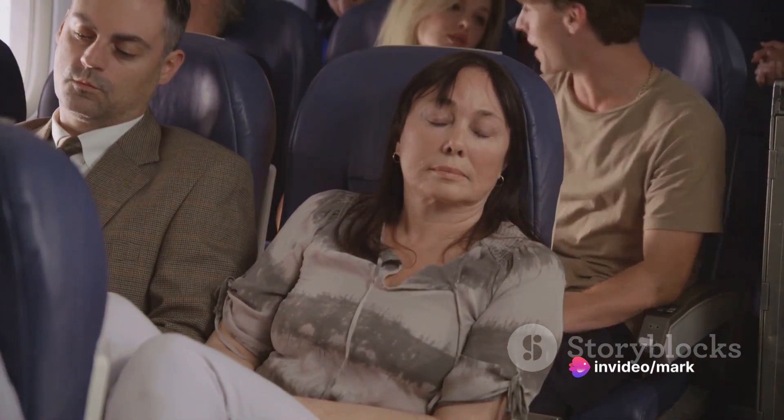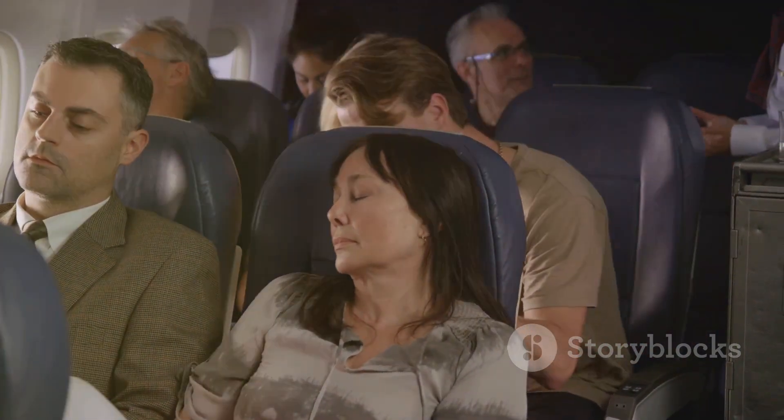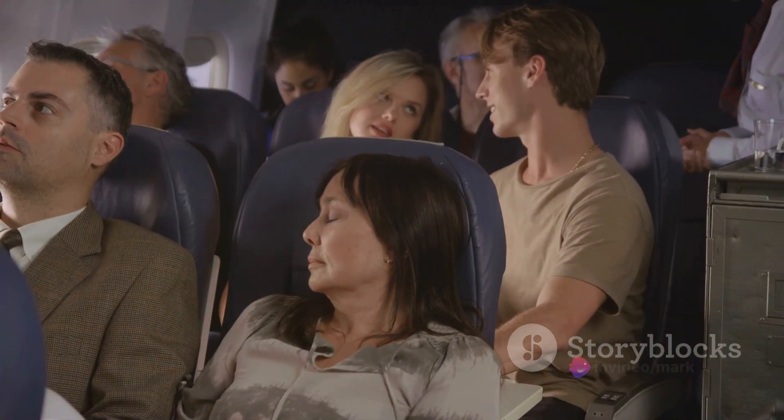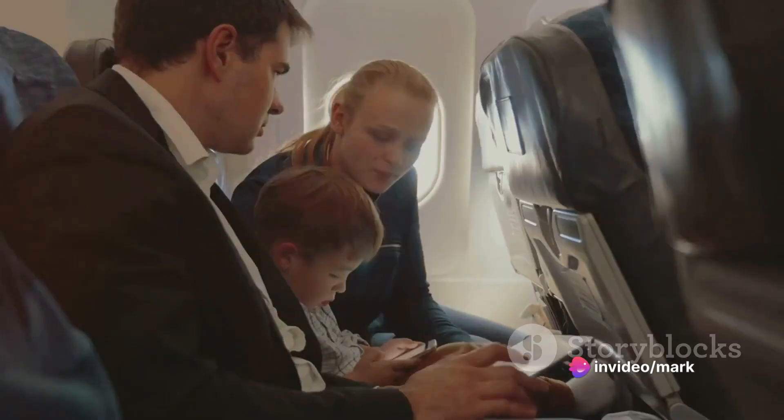Now let's discuss some essential items that can improve your comfort level. A neck pillow can be a real lifesaver on long flights, providing much needed support for your neck. Similarly, earplugs can block out the incessant hum of the plane engine, facilitating a peaceful sleep.